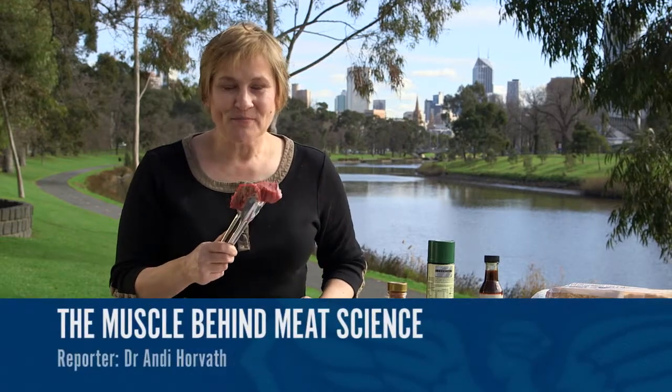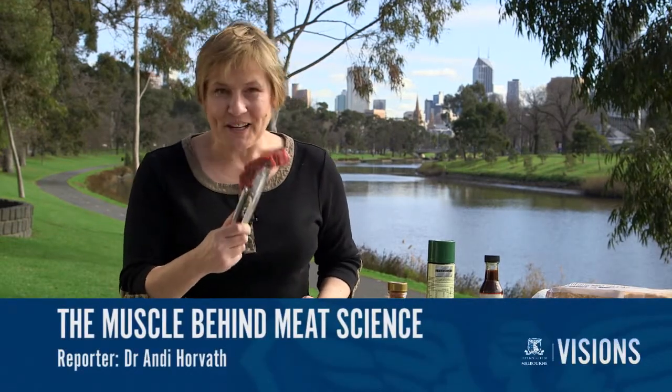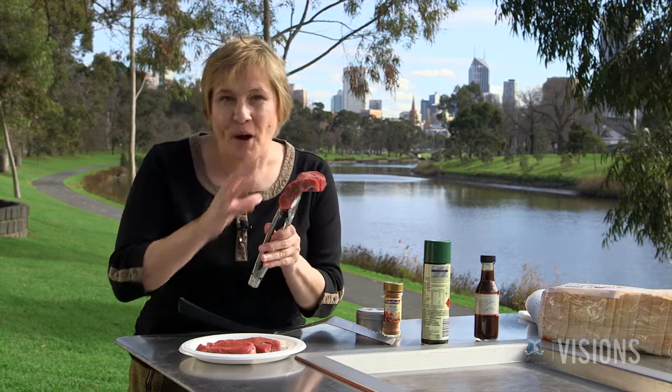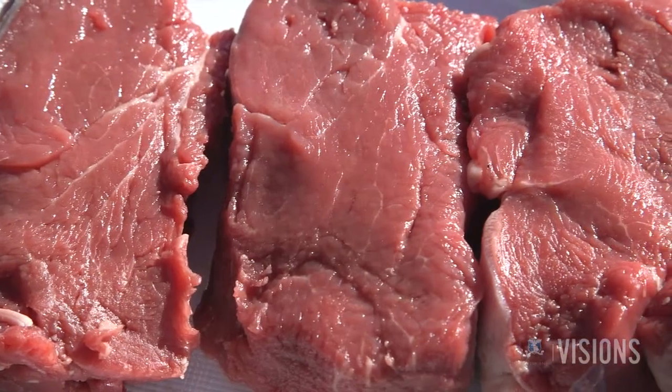Glad you could make it to the barbecue. There's an art to cooking a steak, but there's also a science to meat quality. You're about to meet Professor Robin Warner, and together with her colleagues, she's been exploring what happens at the level of the cell and the biochemistry, right from the paddock to the plate.